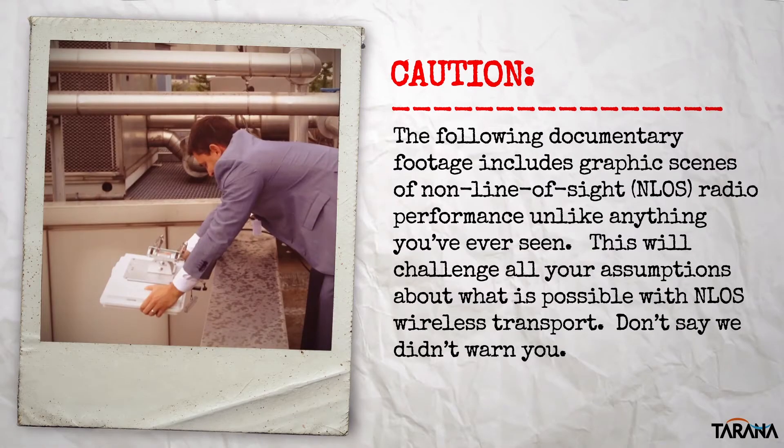We want to warn you before we proceed. Our customers report that what you're about to watch is unlike anything you've ever seen in wireless before, really, and it will change your assumptions about what's possible with NLOS wireless.